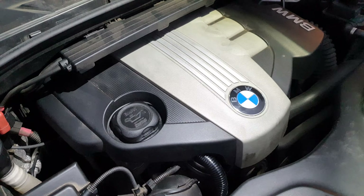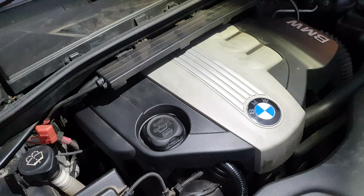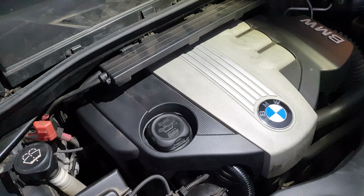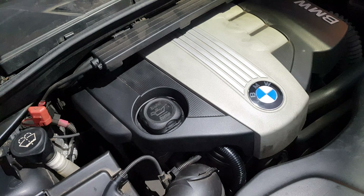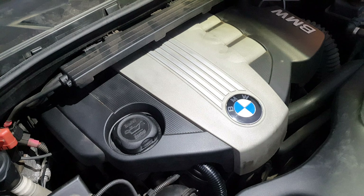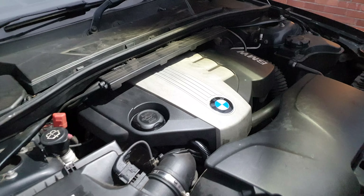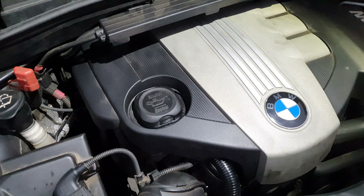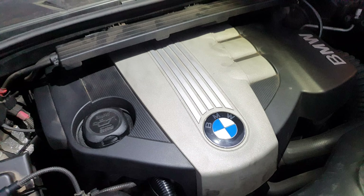Let me know if you've had any issues with your N47 engine and what mileage you're on. This one has just ticked over 103,000 miles after a long road trip. Thanks for watching guys — stay tuned for plenty more BMW content, and I'll see you in the next video. Cheers!